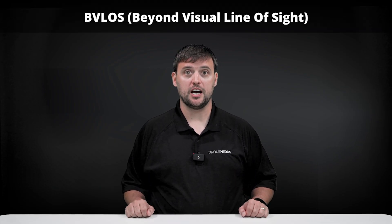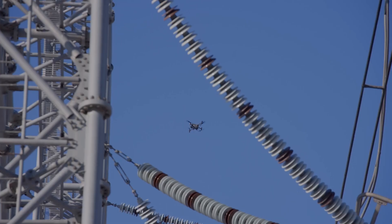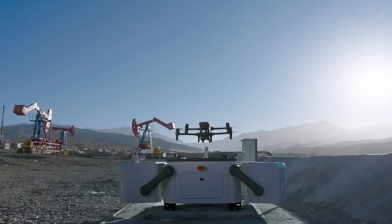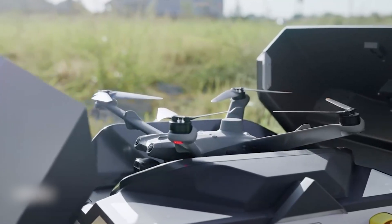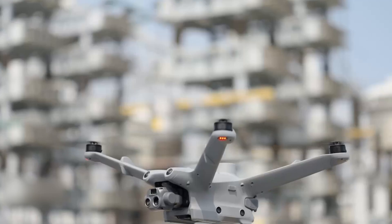As regulatory shifts favoring beyond visual line-of-sight operations continue to evolve, drone docks are emerging as essential infrastructure for fully remote operations. Following the success of the original DJI Dock, businesses eagerly anticipate the arrival of the DJI Dock 2, a sleeker, more portable iteration poised to redefine possibilities.